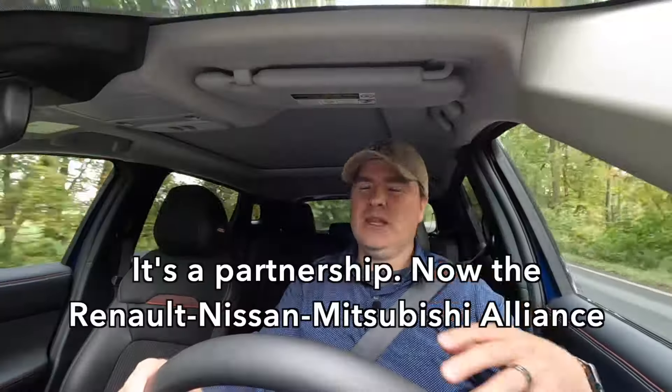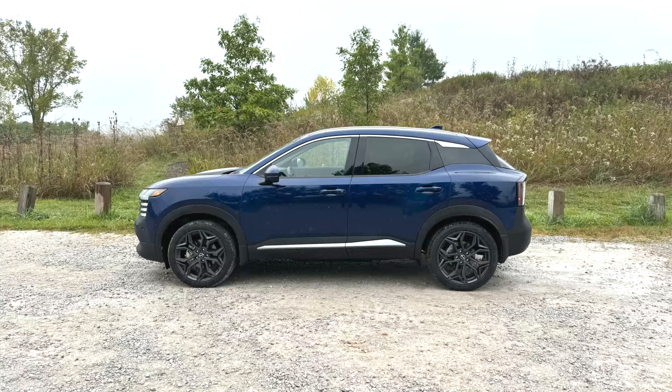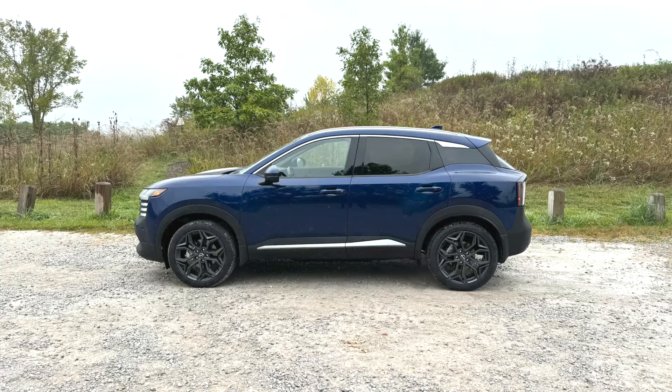Let's dig into the chassis. This is an all-new chassis — a noticeably improved global B-segment platform from Renault, reflecting the Nissan-Renault alliance. It's a big improvement over the first-generation Kicks chassis; the structure feels more solid and rigid. It's bigger in every dimension: 2.3 inches longer, 1.6 inches wider, nearly an inch taller, and riding on a 1.8-inch longer wheelbase.